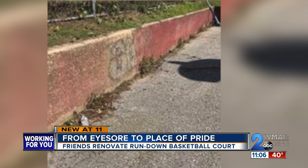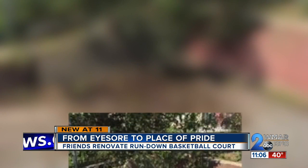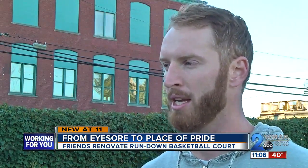Bouncing a ball on broken glass isn't fun. And it's hard to get in a rhythm when everything around you looks forgotten. It just wasn't inviting. It didn't feel safe. Broken glass all over the place.